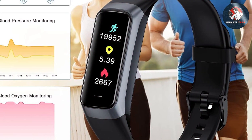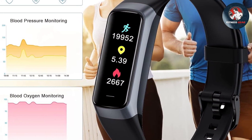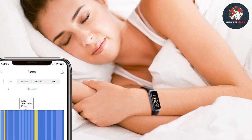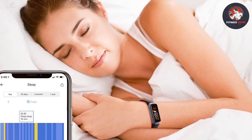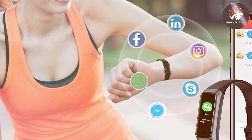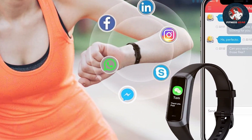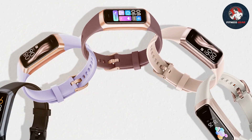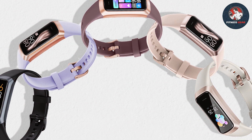The heart rate monitor provides continuous tracking, while the sleep tracker analyzes your sleep stages to help you improve your sleep patterns. The pedometer tracks your steps, distance, and calories burned, giving you a comprehensive overview of your activity. The Bakoor Fitness Tracker supports multiple sports modes and is water-resistant, making it suitable for various activities and weather conditions. It also includes notifications for calls, messages, and apps, ensuring you stay connected throughout your day. With a battery life of up to 7 days, the Bakoor Tracker offers reliability and convenience.